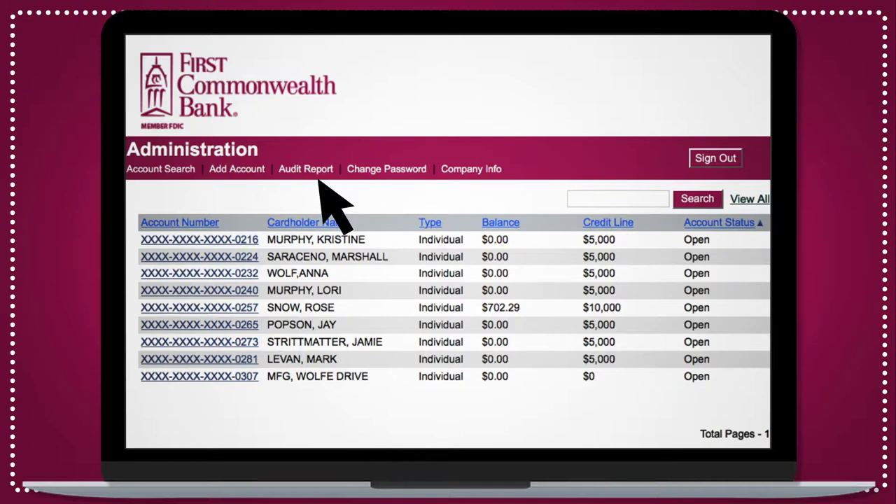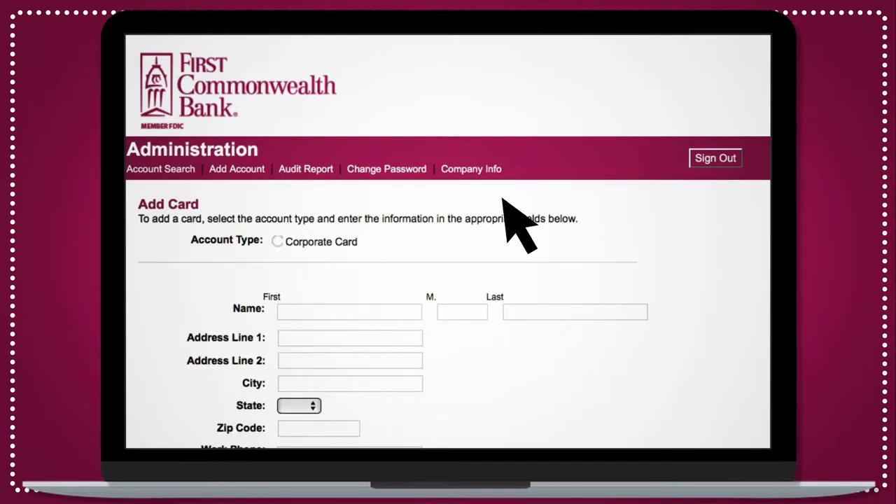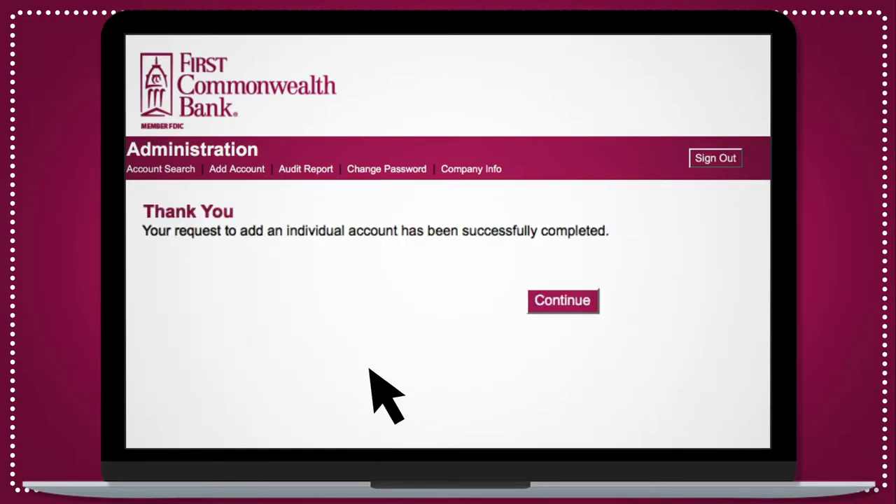Need to add a card for a new employee? Just click Add Account, fill in the required information, and submit. You'll receive a confirmation message and a new card will be on its way shortly, all without ever needing to contact the bank.